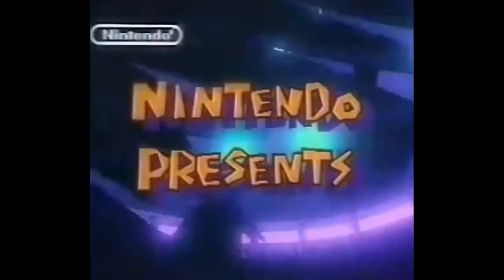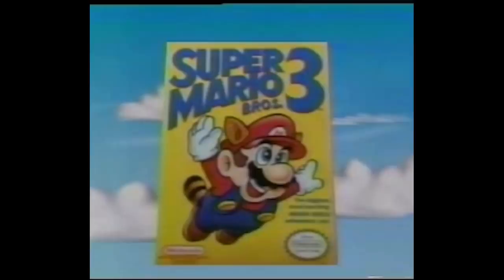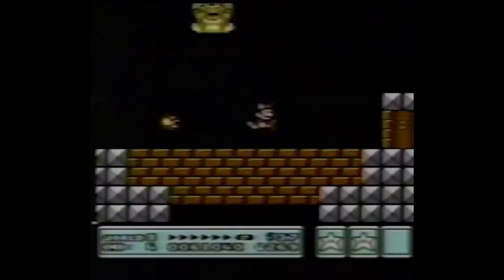Super Mario Bros. 3 was released in North America in 1990, but it was still a top seller and rental well into 1991. I first experienced this game in the Super Nintendo All-Stars version, and it was one of the first games I fell in love with growing up, so seeing it as a popular rental doesn't surprise me in the least.